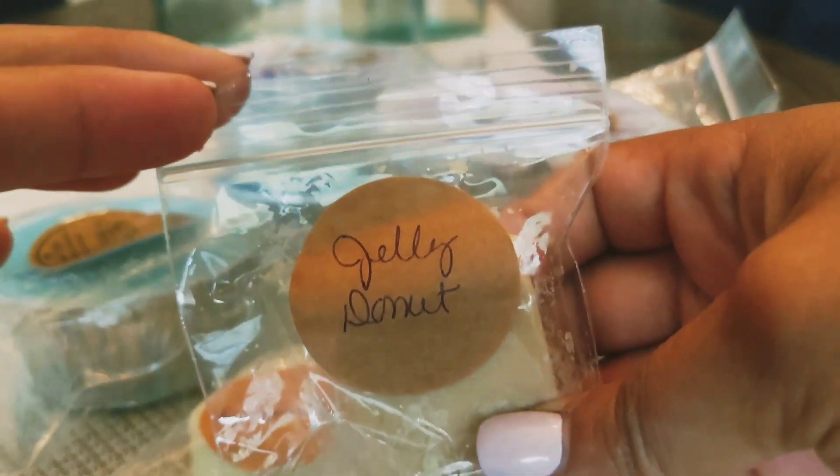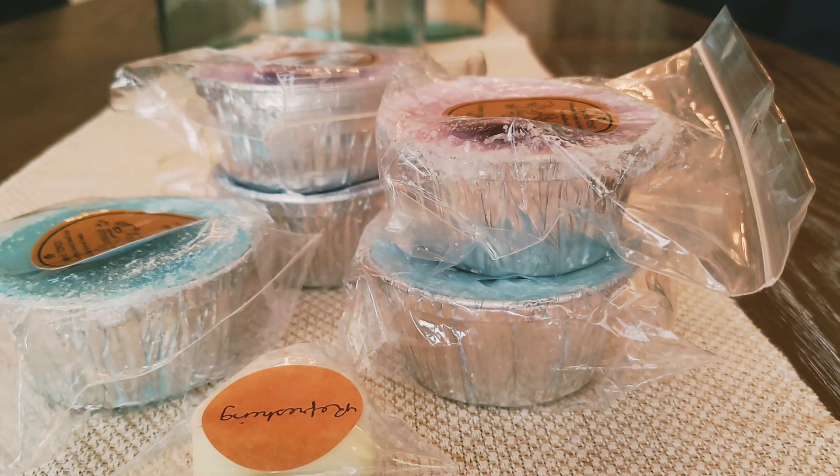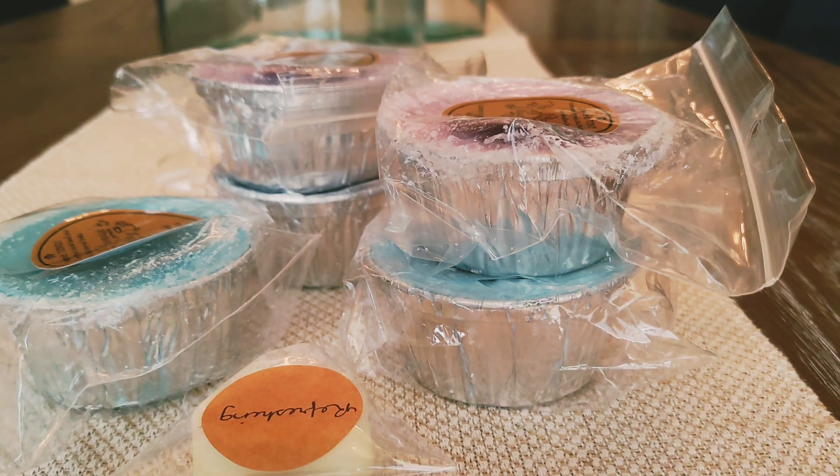The other sample I received is Jelly Donut. This is okay. I know a lot of people like Jelly Donut — it's just never really been my thing. So this is alright and I'll melt it, but I don't love it.